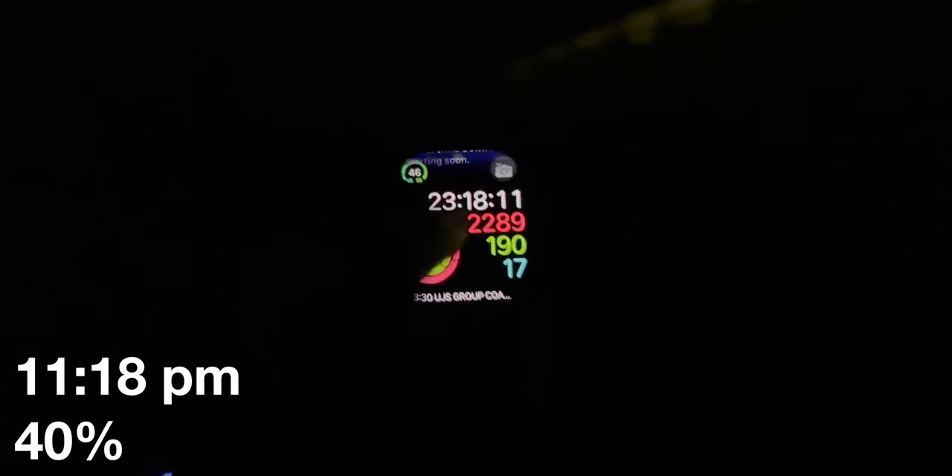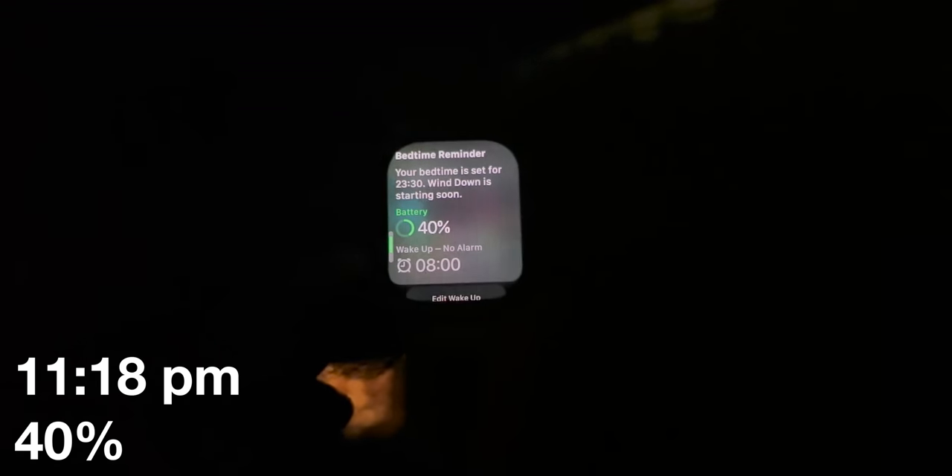Battery update: 11:18 p.m., 40% battery. I'm going to bed and I'm pretty sure it has enough juice to track my sleep and do some things tomorrow. I'm going to push it and see how far we can go the next day before the battery actually dies.